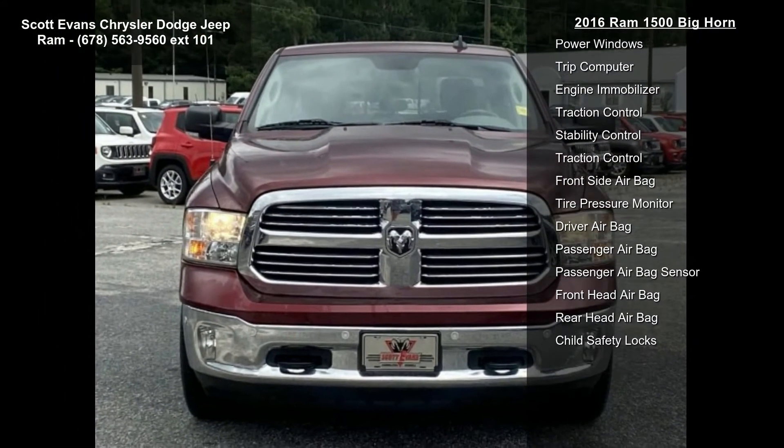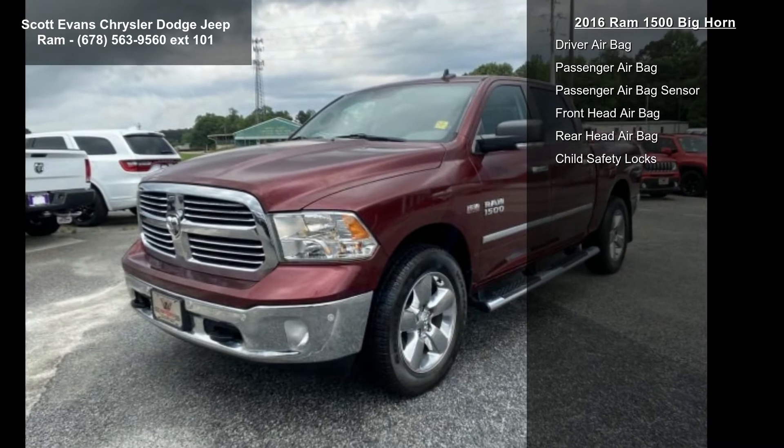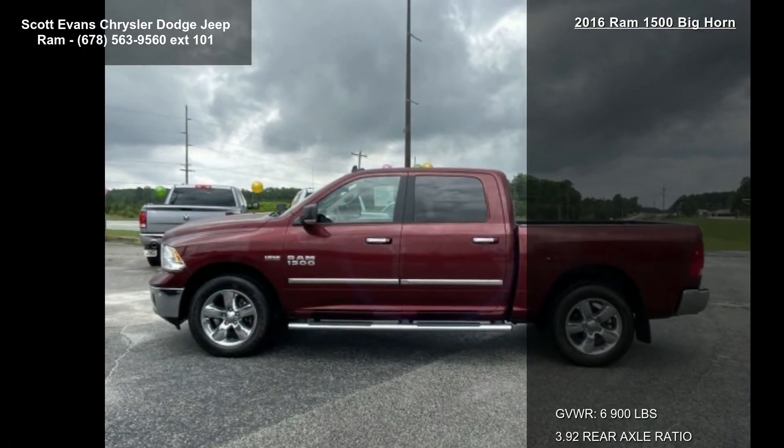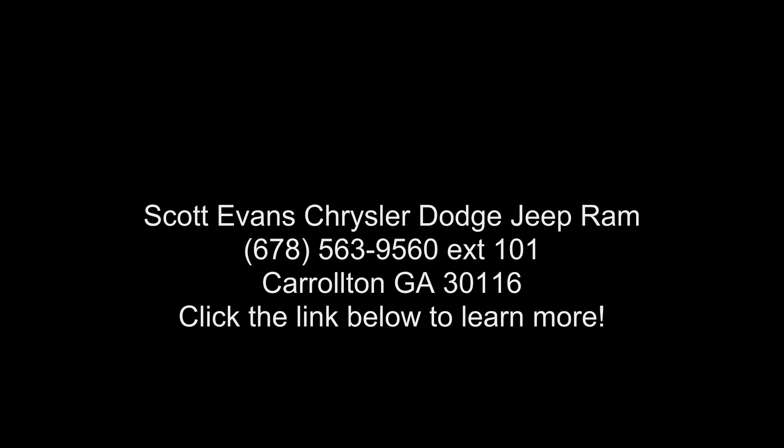Bighorn Badge, Security Alarm, Power Heated Fold Away Mirrors, Electroluminescent Instrument Cluster, Overhead Console with Universal Garage Door Opener, Remote Start System, Remote SD Card Slot 6 Month Trial. REG Required. Media Hub.